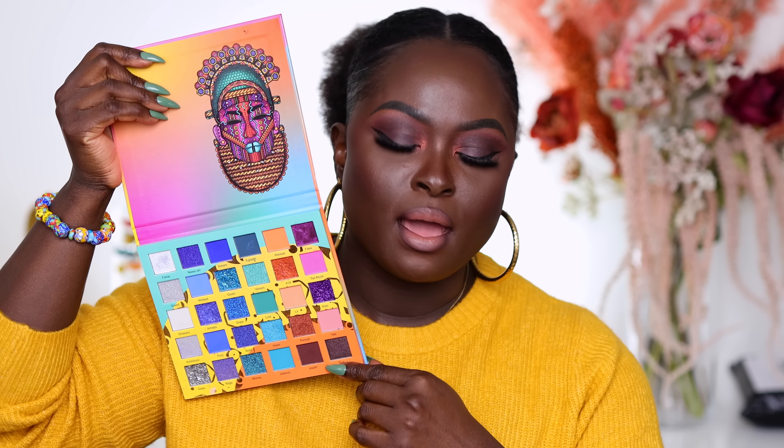Hey guys, welcome back to my channel. If you are new here, my name is Ohima, welcome. If you are a returning subscriber, hey! So I did a little sultry look using the Wahala 2 palette. I know a lot of you wanted me to use the warmer side of the palette, so I went ahead and did that. The video is up on my Instagram if you haven't seen it — definitely go check it out.